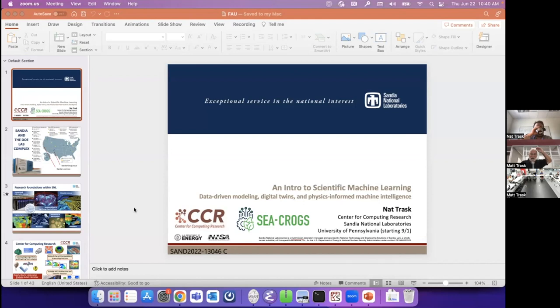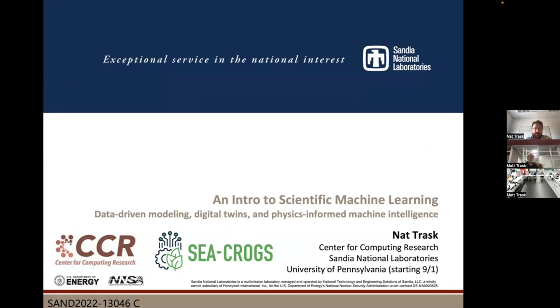Dr. Trask is a principal member of the research staff at Sandia National Labs, leading several projects employing machine learning for multi-physics simulation and scientific discovery. He obtained his PhD in applied math from Brown University in 2016, working with professors Martin Maxey and George Karniadakis, and will be joining the Mechanical Engineering and Applied Mechanics Department at the University of Pennsylvania this fall as an associate professor.